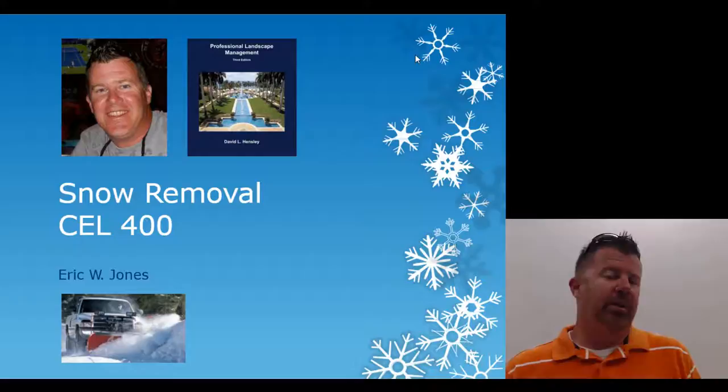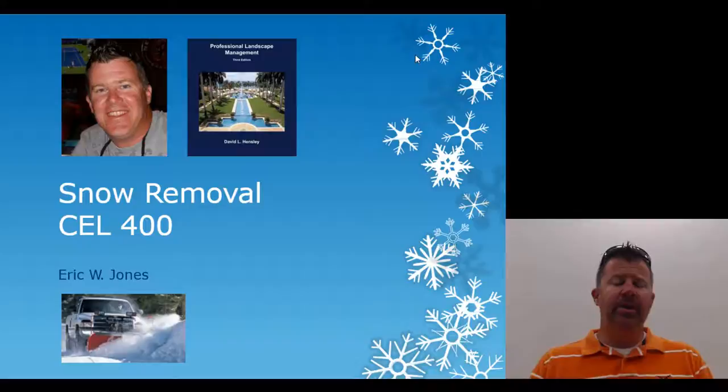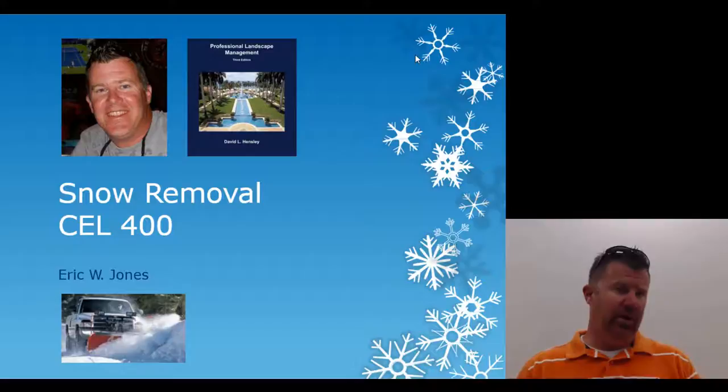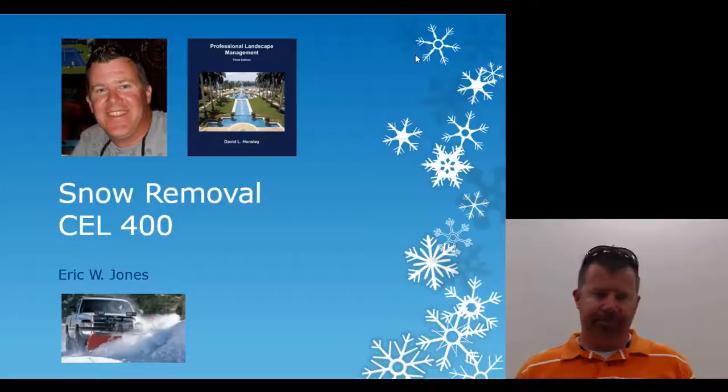My name is Eric Jones and I have done way too much snow removal in my career. I was employed by my parents' Elite Landscape Service and Nursery growing up through high school, through college, and for ten years after college. We were with an organization called Northwest Snow Management out of Indian Trails, North Carolina, where we were basically a subcontractor, doing snow removal for Wachovia banks, BB&T, CVS pharmacies, and Burger Kings.